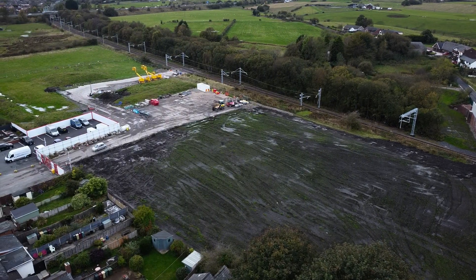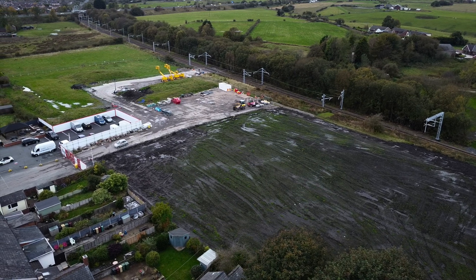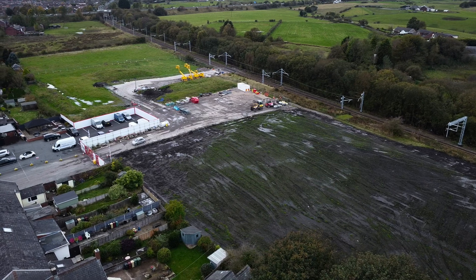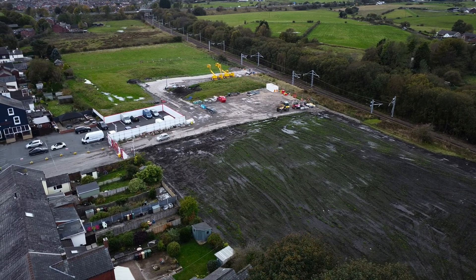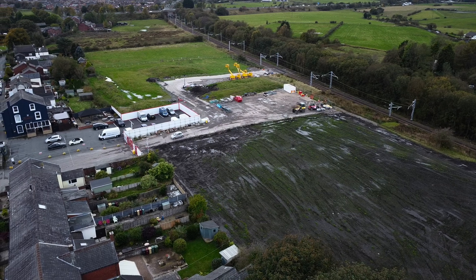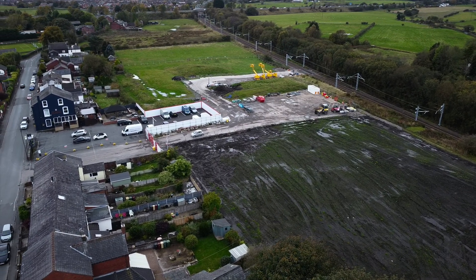At Daisy Mount now — this is the compound behind the pub, which was absolutely massive earlier on in the year, especially when they were rebuilding the bridge at Chequerbent Lane. As you can see now, they've still got equipment on site and there was security I could see, but it's scaling right back now. I think that's just a case of what's happening with the scheme — most of the big engineering bits are done on it.